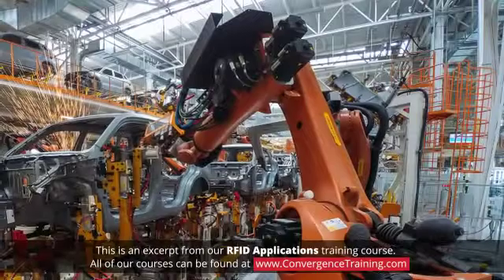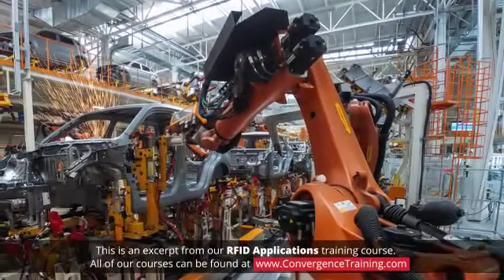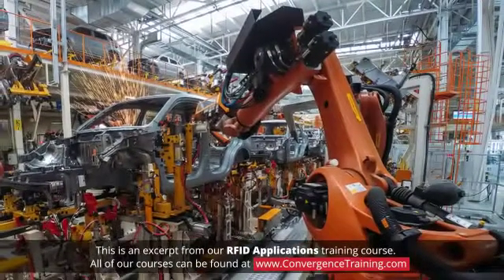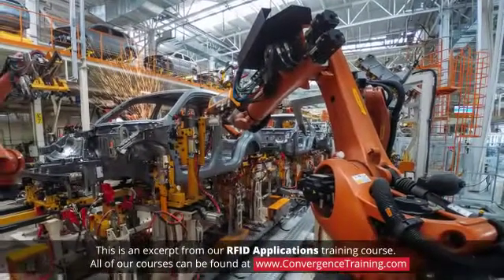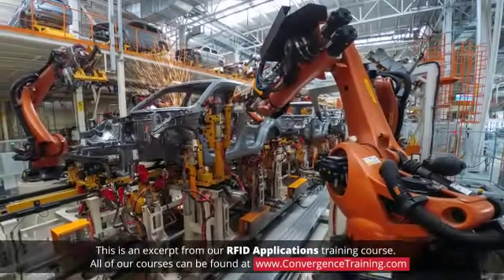Manufacturers can use RFID tags to record assembly information during the construction of a complex item as it moves along a production line. Tags for this purpose have more memory than a typical tag and the ability to have data written to them.